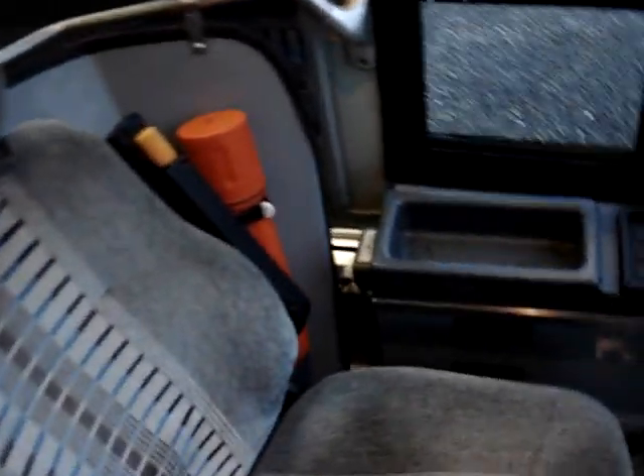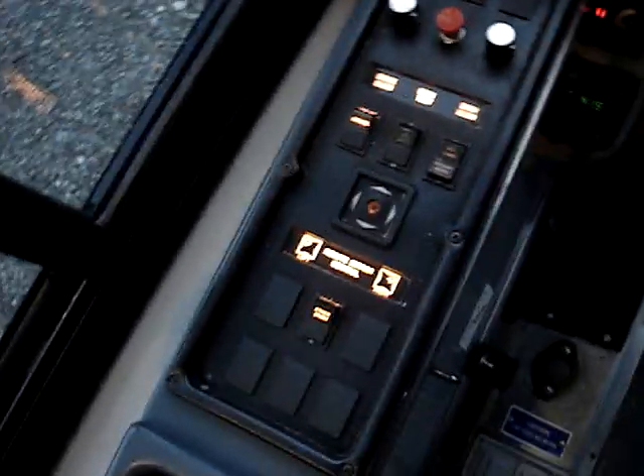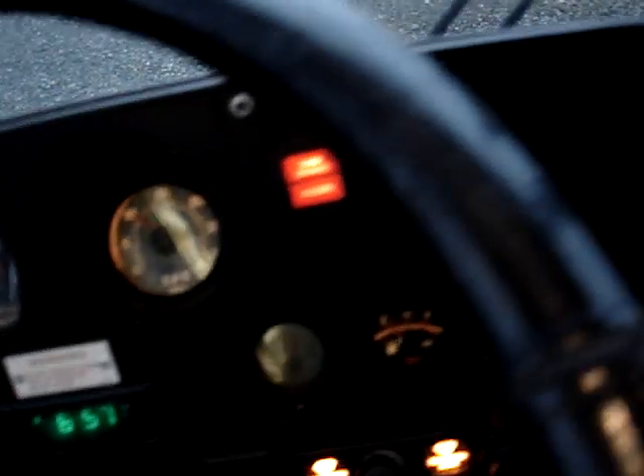And here's our driver's area — a nice high-back driver's seat. That's our transmission shifter. It also has a PA system.